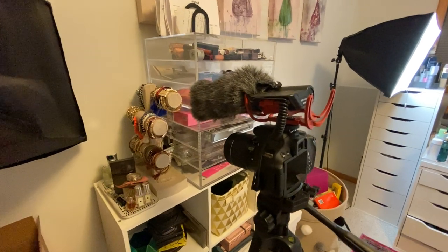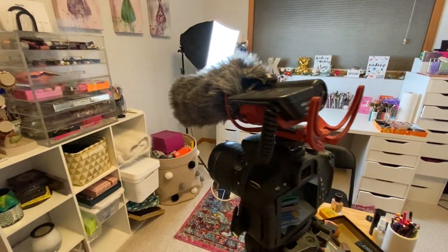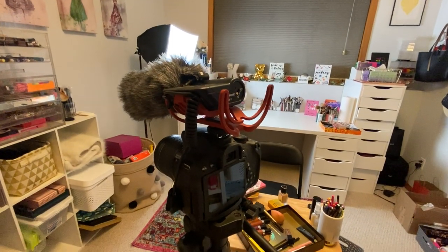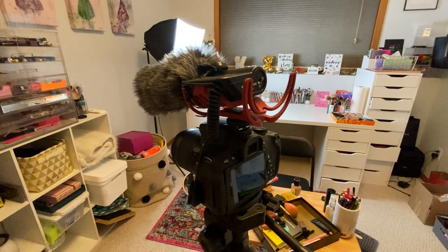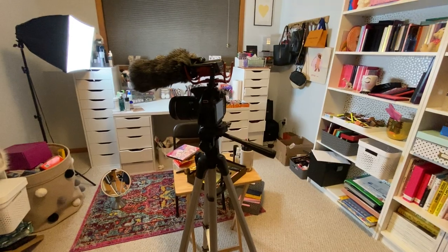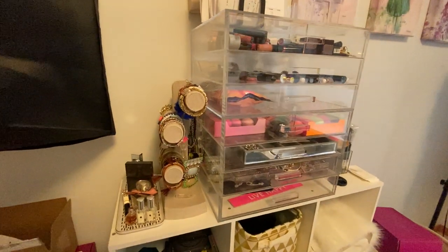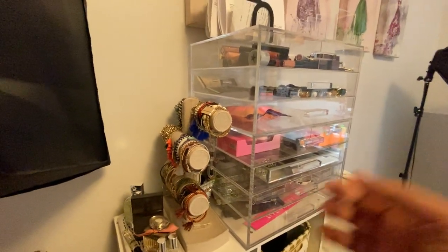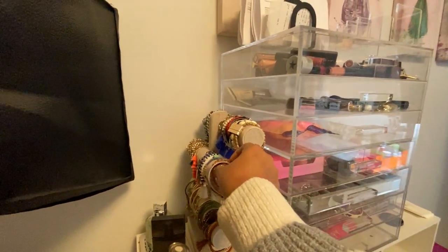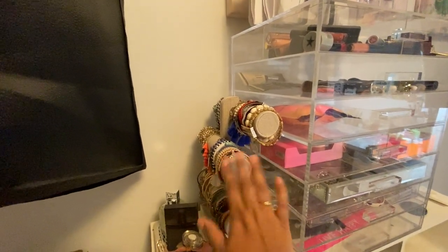This is the Rode mic, and then I have a Canon T5i — I just upgraded to a Canon 90D, it's not installed yet at the time of filming. My tripod is just an Amazon Basics tripod linked in my description. And then here I have this cool bracelet holder — I've just been buying up a storm of Victoria Emerson bracelets. They're like little stacks and come in so many cute colors.